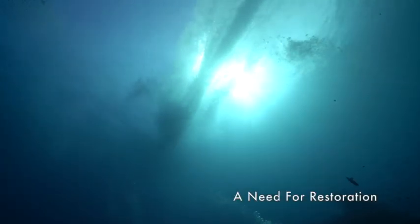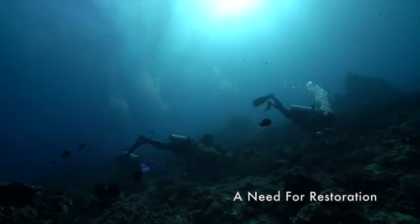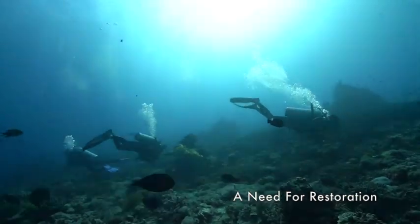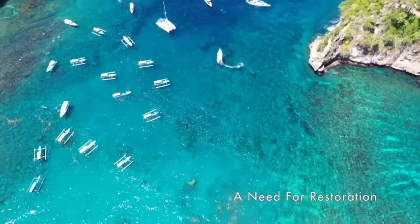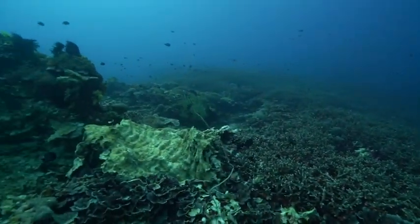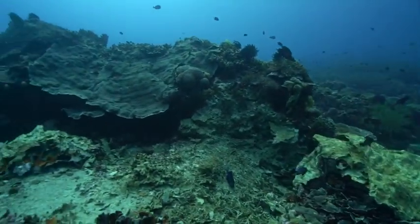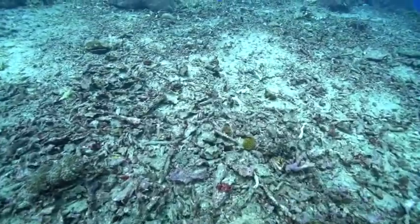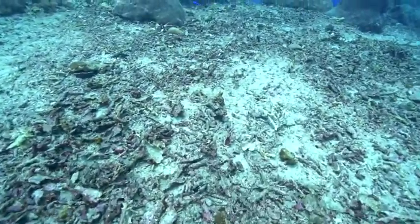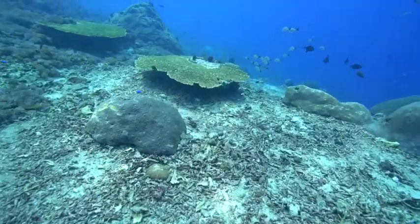Unfortunately, over the last several years the area along the northern coastline of the islands has been receiving many impacts. Changing shorelines with coastal development, increased boat traffic, careless tourism practices and dragging fishing nets have left some areas of coral reef broken.